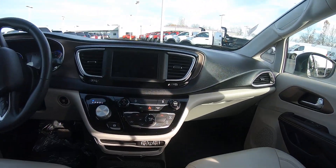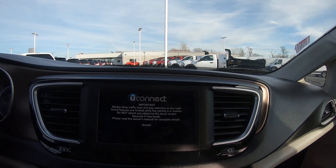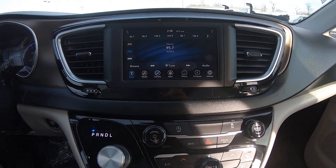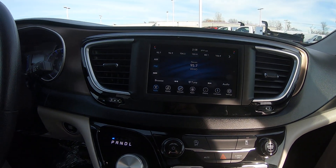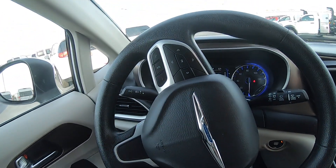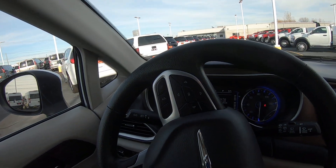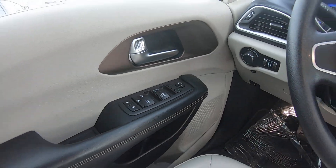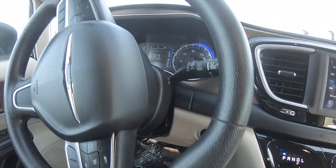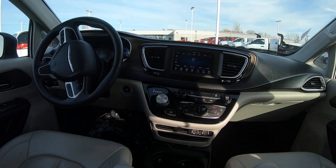Up front you have a touchscreen Uconnect radio with Sirius XM satellite radio. You have cruise control on the steering wheel and Bluetooth for voice recognition and hands-free phone calls. Power mirrors, windows, and locks. Push button start. This vehicle currently has 47,757 miles on it.